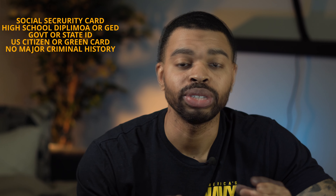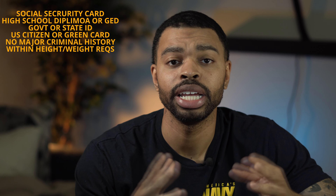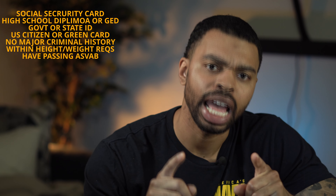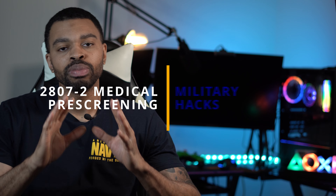Before you even step foot within the military entry point, or MEPS, these are some of the things you're going to need in order to qualify. You're going to need a social security card, a high school diploma or GED, a government or state-issued ID, and you will need to be a U.S. citizen or permanent resident. You can't have any outstanding criminal history — even minor charges may require a waiver, but you'll be good to go if it's something minor. You must also be within the height and weight standards as delineated by the guidebook.